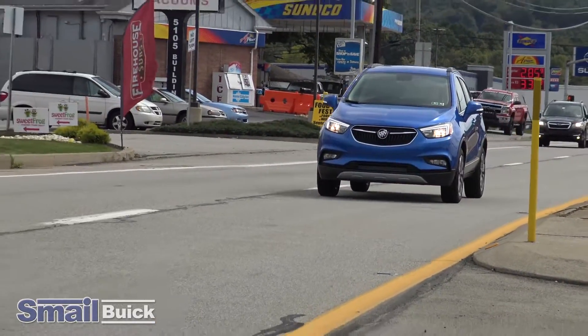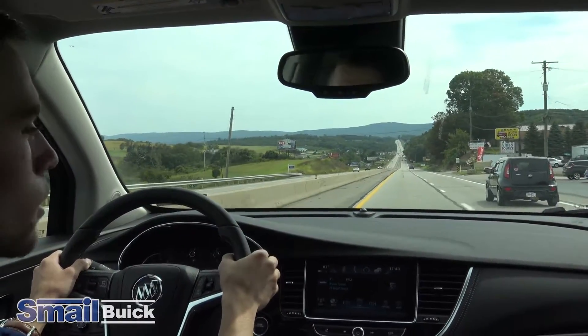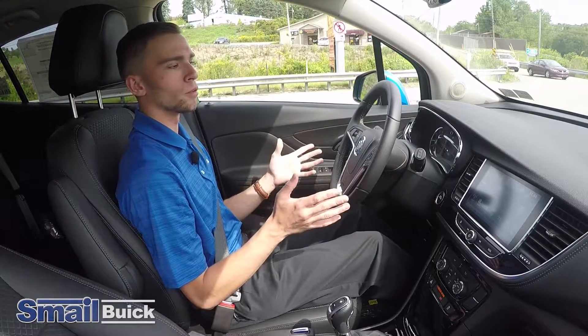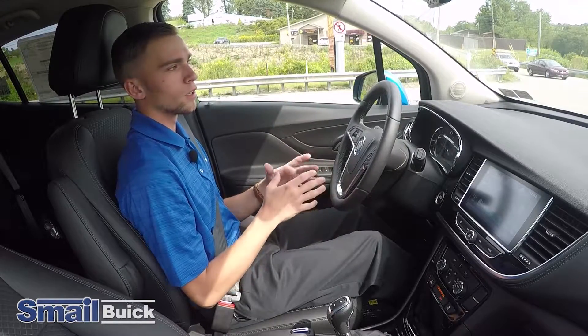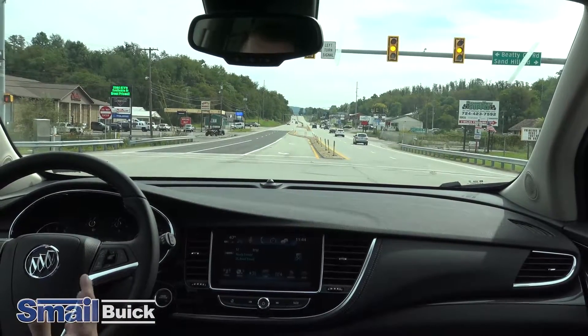It just helps you out whenever you have your family in here and you're a little distracted with talking. This vehicle has a five-star safety rating — it's really nice whether you're buying it for yourself, your wife, or your kids. You don't have to worry about their safety; you know that they're in a safe vehicle.